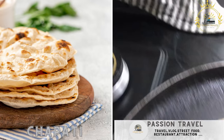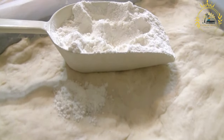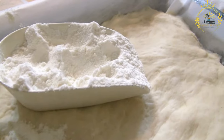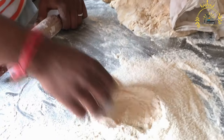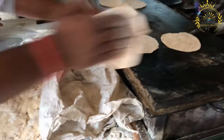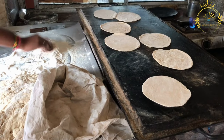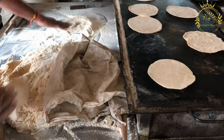Chapati is a flatbread that's a staple accompaniment to many Ugandan dishes. It's a popular flatbread enjoyed across various countries in East Africa, including Uganda. It's a versatile accompaniment to meals, often served with stews, curries, or used as a wrap for various fillings. Chapati has become an integral part of daily meals and street food offerings in Uganda due to its soft and flaky texture.